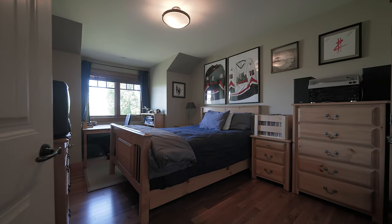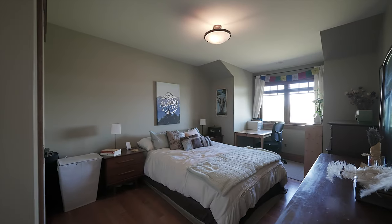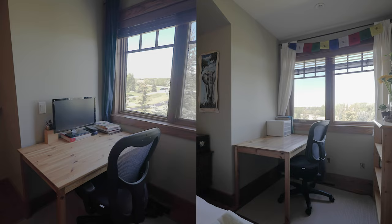There won't be any fighting over who has the best bedroom in this house — both the secondary bedrooms are exactly the same size and they both have homework nooks.